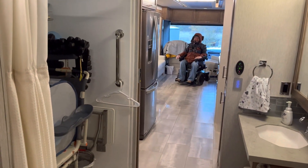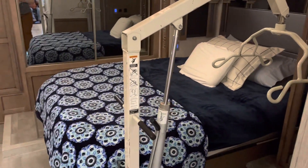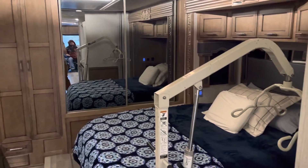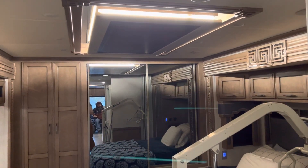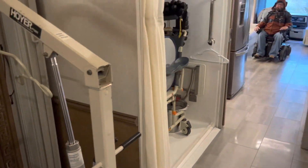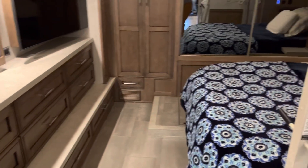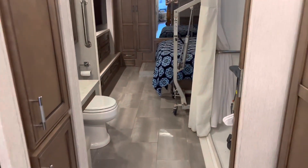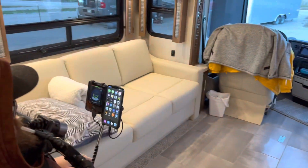In the back is the master bedroom with a queen-size Sleep Number bed. We have compartments and storage in the back. Right now we're using a Hoyer lift until we can get a ceiling lift installed — the ceiling has been structurally designed to accommodate that. Todd parks his chair at the foot of the bed, we use the Hoyer to transfer him, then we back him up and pirouette and slide underneath the sofa bed that's in the living room section — and that works wonderfully.